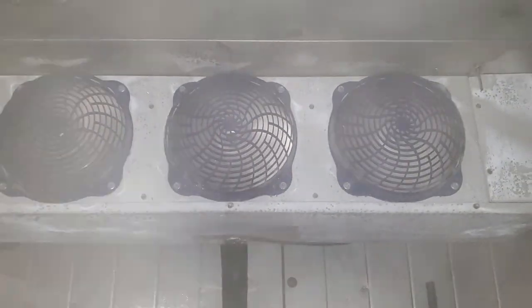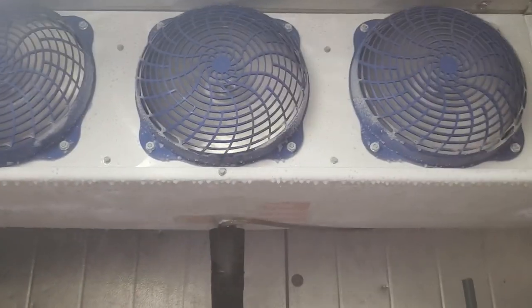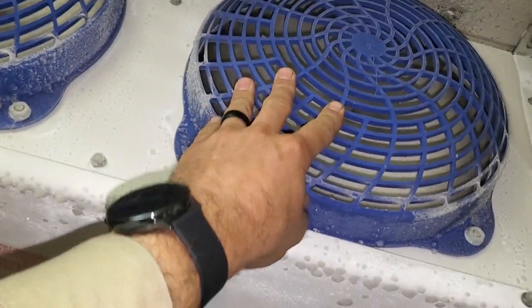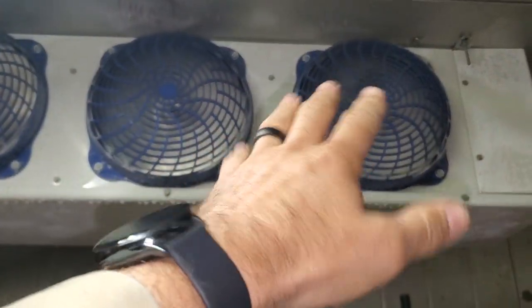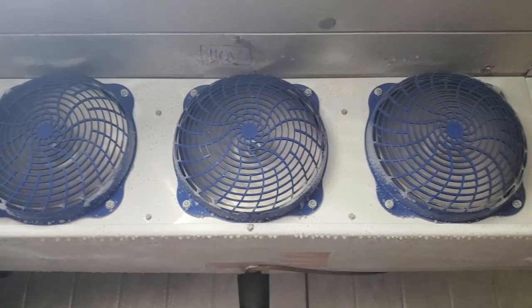I come in here and temps are a little bit high. I noticed that the coil has a pretty heavy frost on it, and this fan motor is vibrating really bad. So we're going to go out and look at the condenser unit first. We might have a fan motor that's vibrating, causing the wire to rub or something.